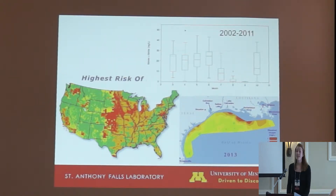This graph represents the mean nitrate concentrations at our field site from 2002 to 2011. As you can see, these concentrations were routinely greater than the drinking water standard of 10 milligrams per liter.